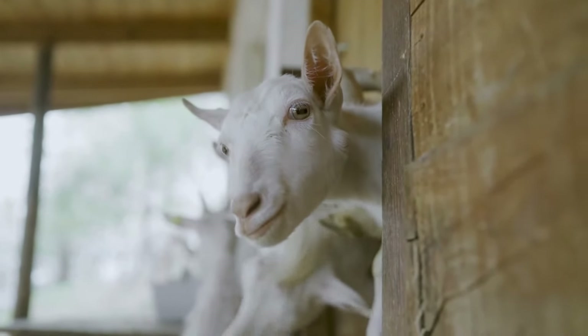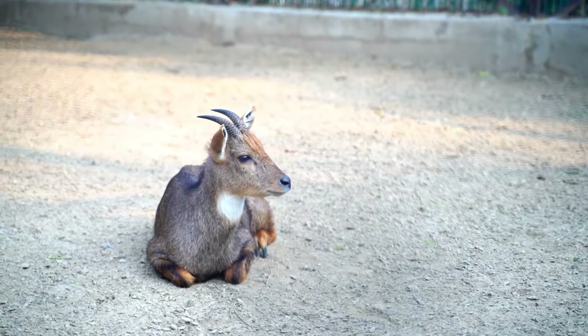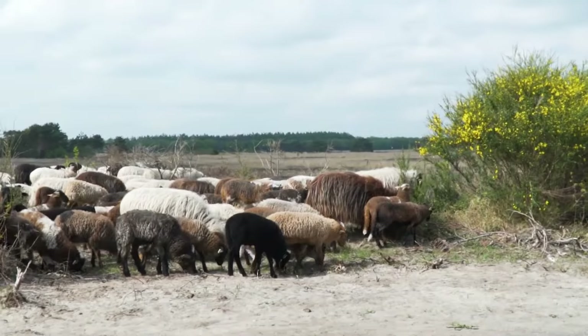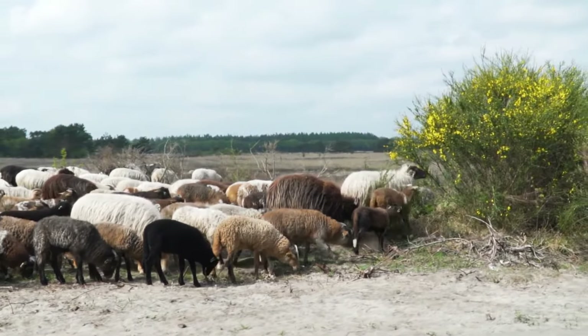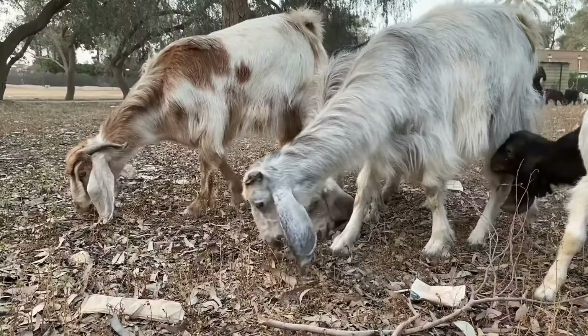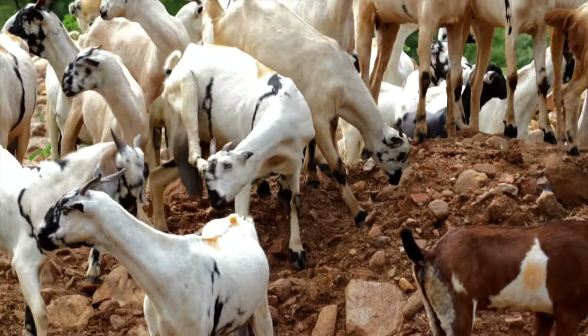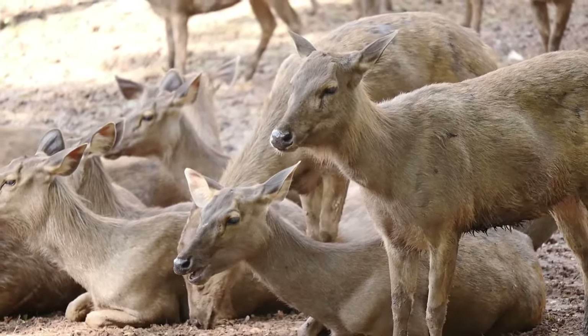Hi everyone, today we have an exciting topic for all you aspiring goat farmers out there. We're going to unveil the top 10 goat breeds that are not only adorable but also incredibly productive when it comes to both milk and meat production. So, if you're ready to learn about these incredible goats, don't forget to hit that subscribe button and ring the notification bell so you never miss an update. Let's dive right in.